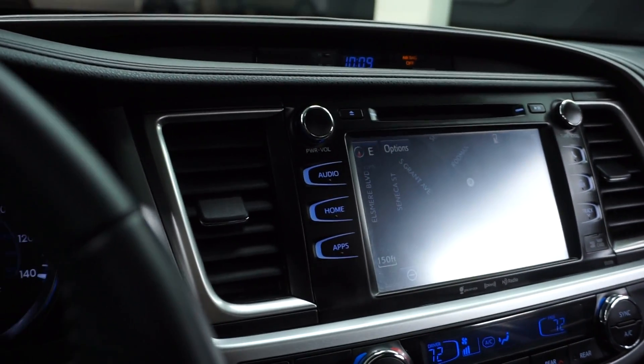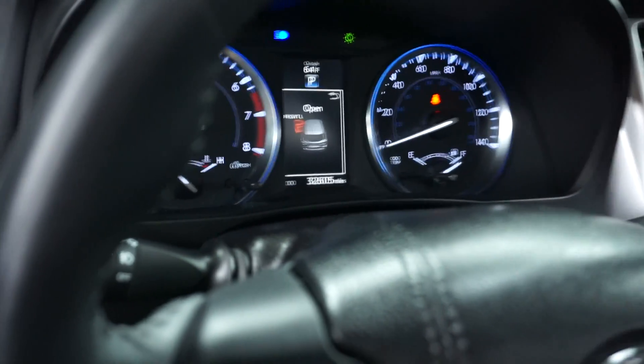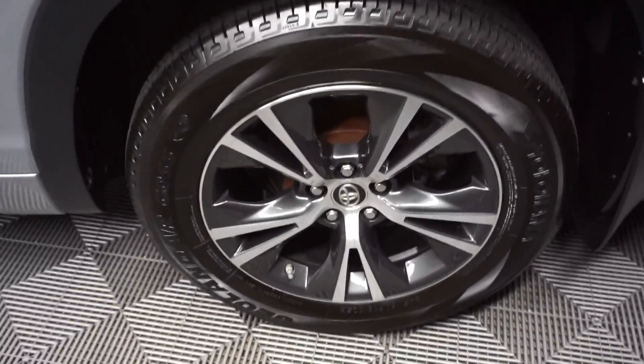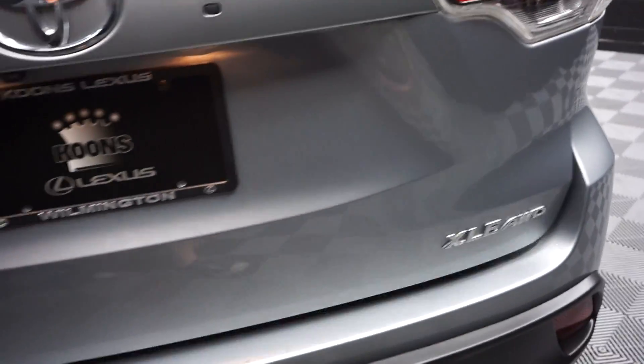It's got navigation, rear view camera, CD, satellite radio, leather steering, and 32,000 miles. Here goes your sunroof. Got a ton of room here in the back seat. Toyota wheels. It's an all-wheel drive XLE edition.